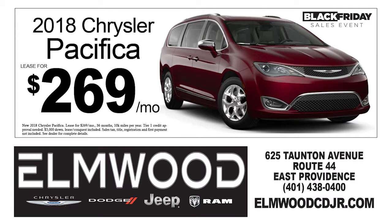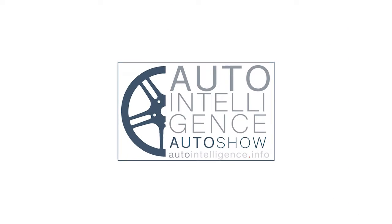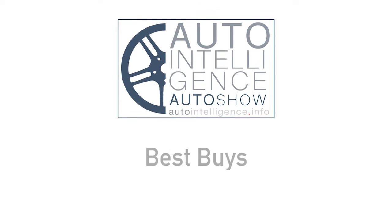And if you want a minivan, here's a great deal — a 2018 Chrysler Pacifica for just $269 a month at Elmwood CDJR in East Providence. You can see all these deals and more on our website at autointelligence.info.